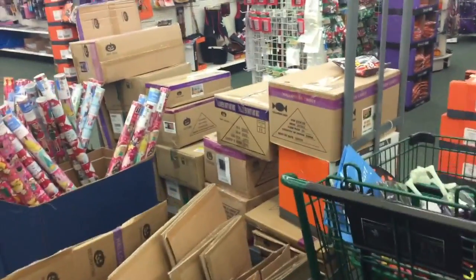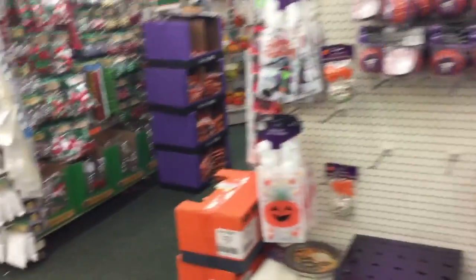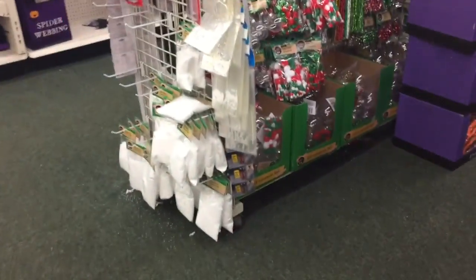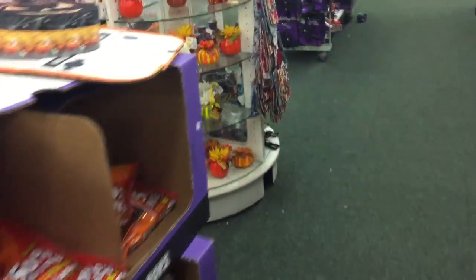Looks like we have new things coming in. I haven't seen the DIY snow globes in my store yet, so I'm kind of on the lookout for those.